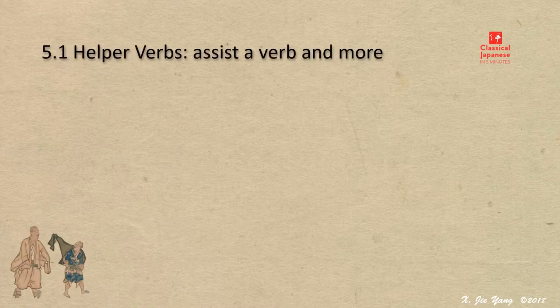The following seven lectures, including this one, will together address the last part of speech in Japanese: helper verbs.